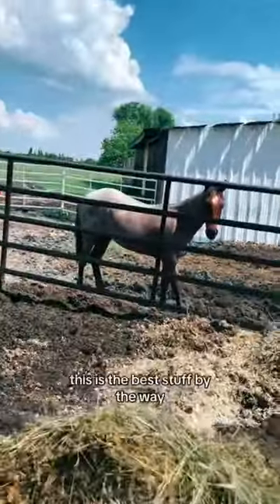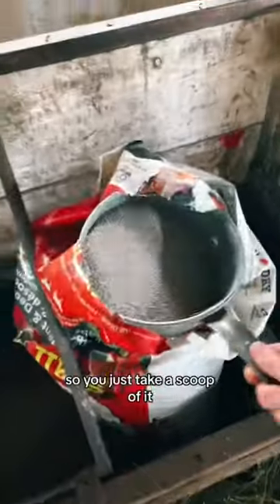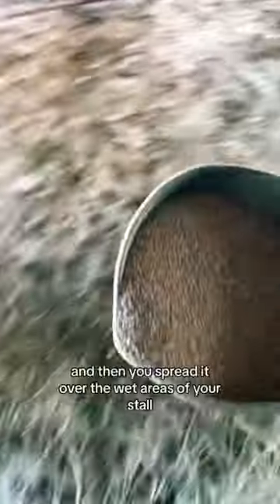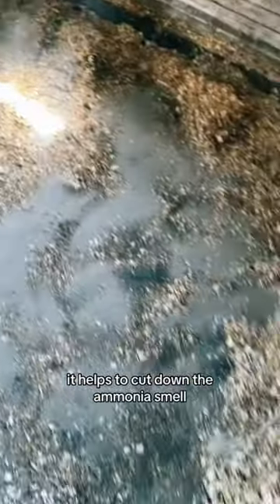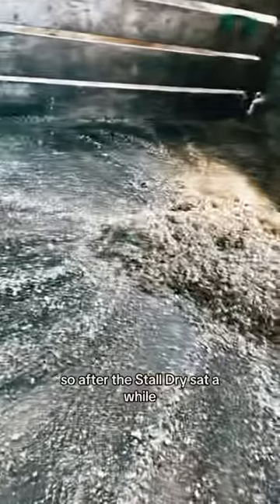Oh hi, Pepsi! This is the best stuff — it's called Stall Dry. You just take a scoop of it and spread it over the wet areas of your stall. It helps to cut down the ammonia smell. It's basically bougie cat litter for horses.